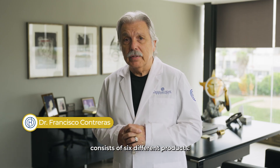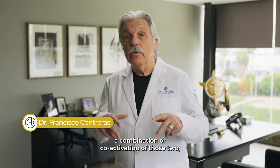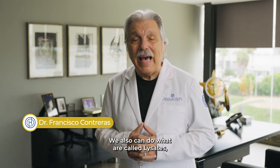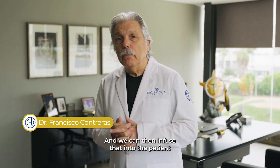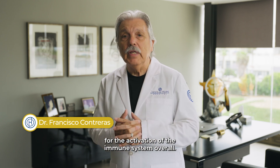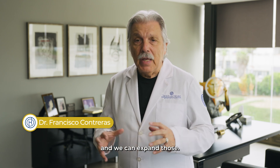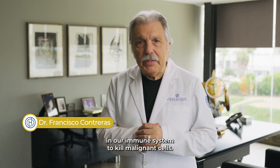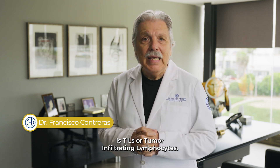Our mission. Our IMPACT protocol consists of six different products: dendritic cell vaccines; lymphokine activated killer cells; a combination or co-activation of those two, which is a third product. We also can do what are called lysates, where we obtain a very high amount of antigens from tumor cells and infuse that into the patient for the activation of the immune system overall. We can also produce and expand natural killer cells — the specific cells in our immune system to kill malignant cells. The sixth product is TILs, or tumor infiltrating lymphocytes.